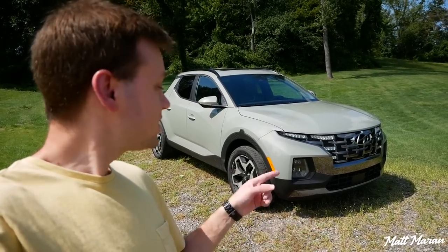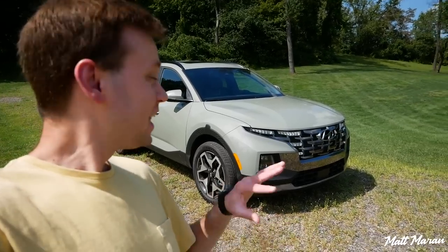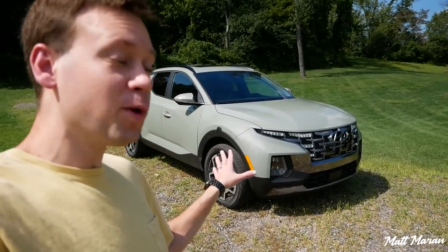What's up everybody? I'm Matt Moran and this is the 2022 Hyundai Santa Cruz, which is Hyundai's brand new pickup truck. Let's go for a walk around and I'll show you all the cool features here on the outside of the Santa Cruz.